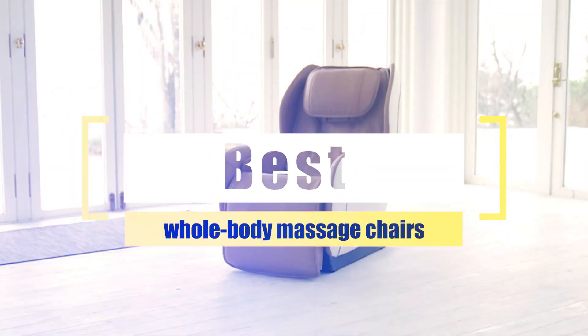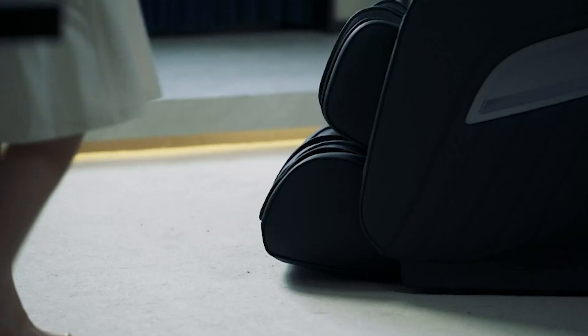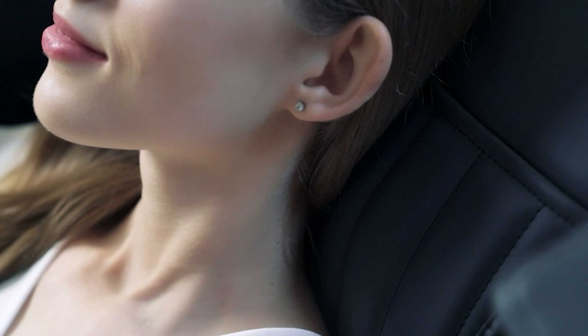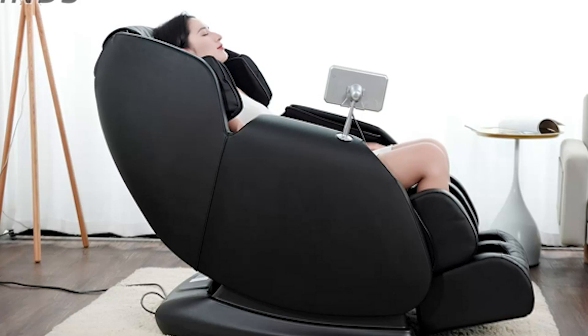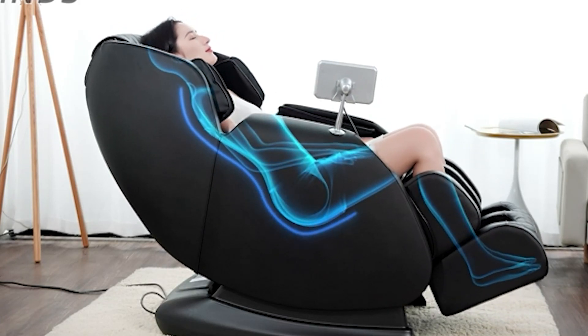Best Whole Body Massage Chairs. This list of best massage chairs is based on massage performance, build quality, price, and more. I've included options for every type of consumer, so whether you're looking for a basic model that can loosen up tight muscles or a premium option with advanced technology for more in-depth relief, we'll have the best massage chair for you.